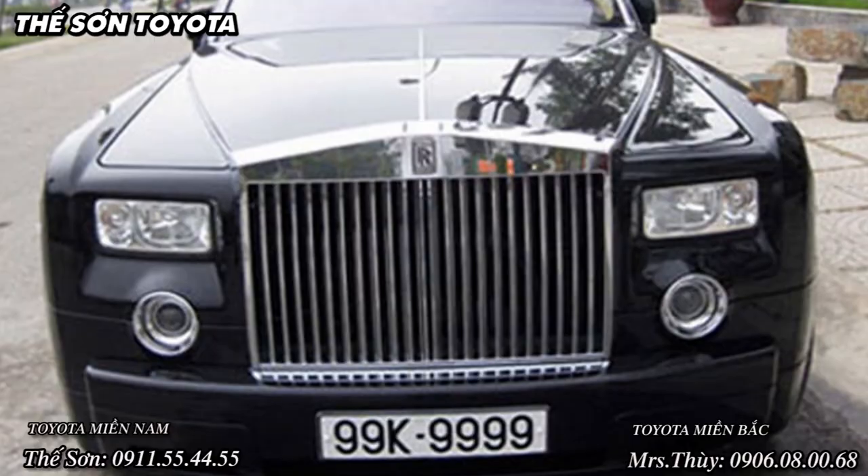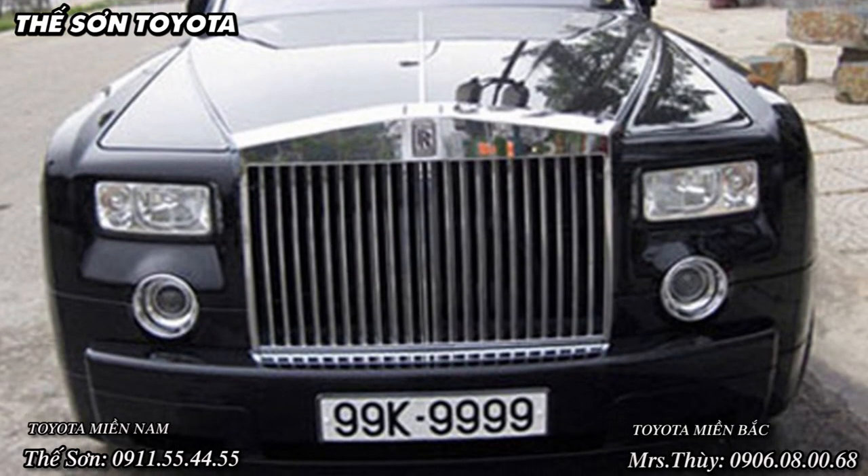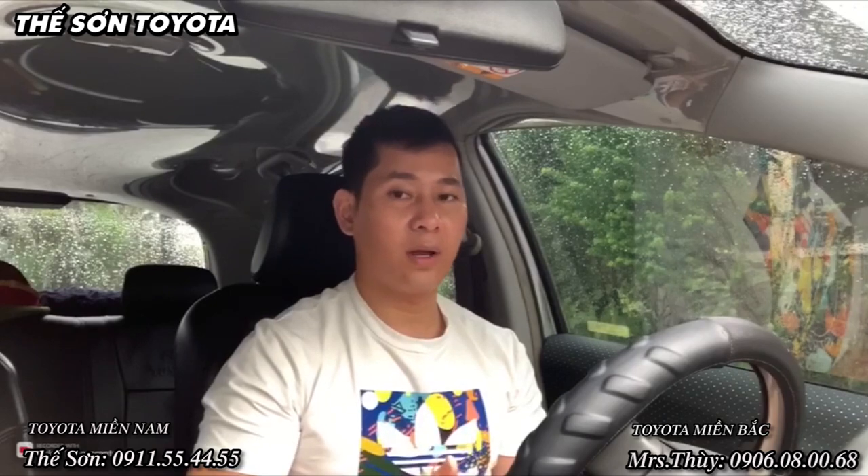Trong thời gian chờ bấm biển số và chờ cấp biển số dài, xe của bạn có được lưu thông hay không? Thì bạn hãy yên tâm, lúc này cảnh sát giao thông đường bộ vẫn cung cấp cho bạn một biển số dài và một biển số vuông để lưu thông bình thường.